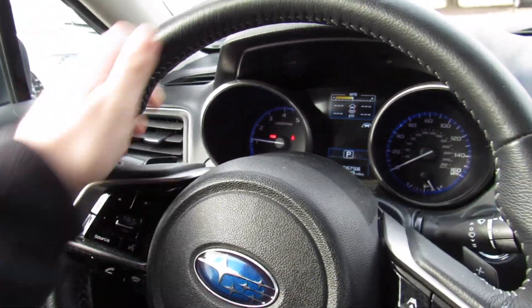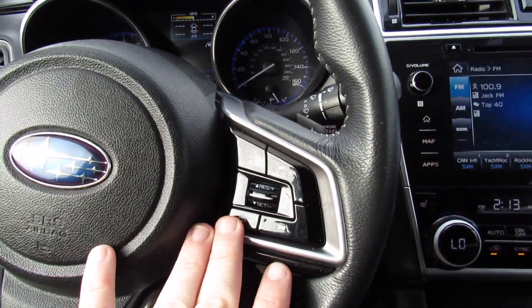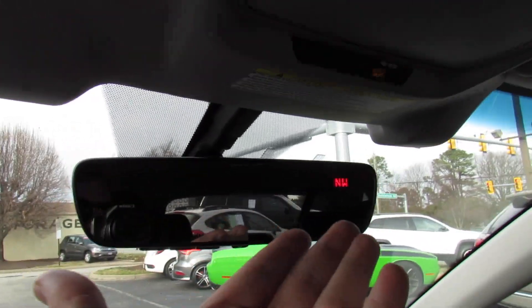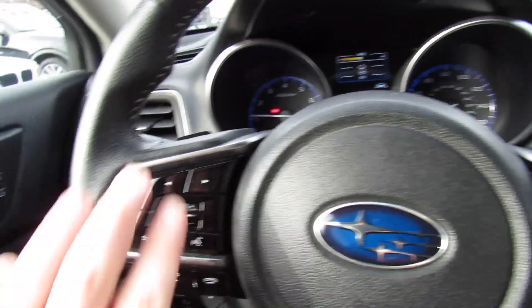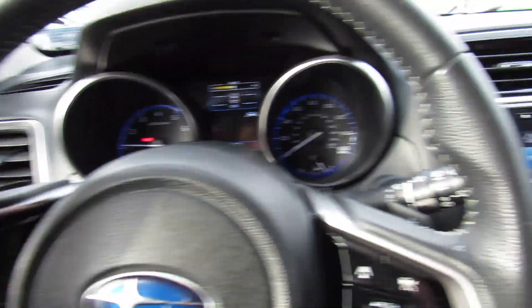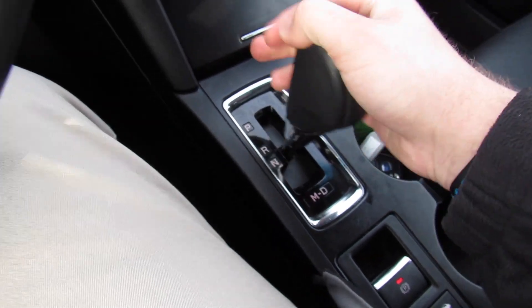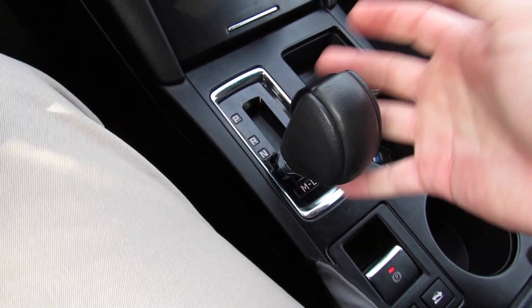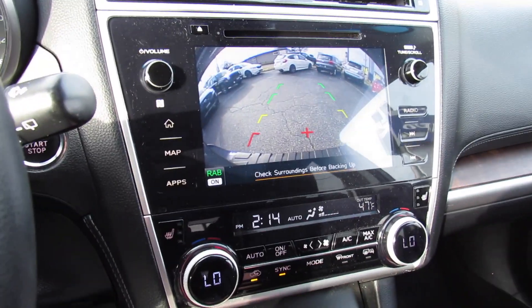Inside, this one does have a leather-wrapped steering wheel. Your audio system controls on this side, and adaptive cruise controls on this side — this one has the EyeSight package. You have different controls down below for the center display, as well as paddle shifters on the back of the wheel for the CVT transmission this one is equipped with — drive, manual mode, and reverse. It does have a rear backup camera.